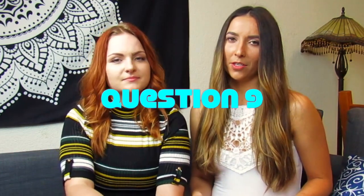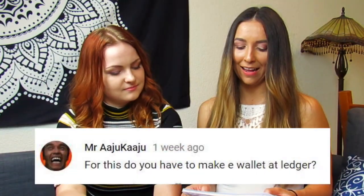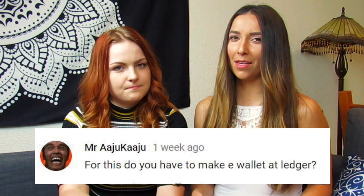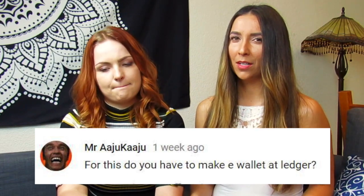Number eight: Mr. Ajukaju on YouTube asked if you have to make a wallet at Ledger — we think he was referring to signing up with personal information like you would on an exchange. This is not an exchange. You're buying a physical wallet; you don't need to sign up for an account. You just set it up with the pin code and everything, as we showed in our video.